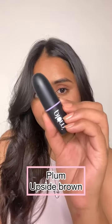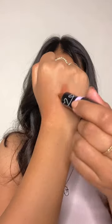Next one is this Plum lipstick in the shade Upside Down. This is a cool-tone brown shade. It's really comfortable on the lips and it suits light to medium skin tones really well.